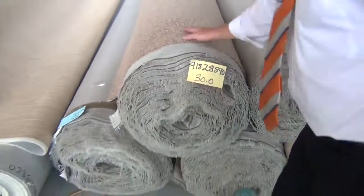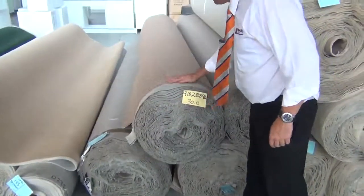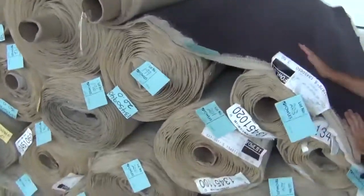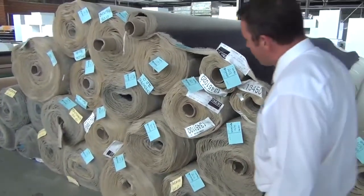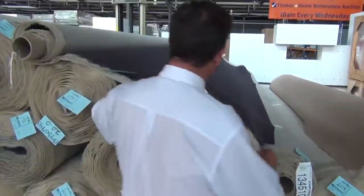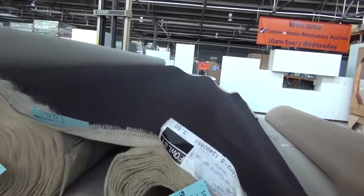Moving through here, onto a little nylon twist pile in a great camel brown color — good roll sizes from around 30 meters, about three or four rolls. We've also got a charcoal nylon twist, and we have an absolute mountain of that one — various roll sizes of 20, 30, or 40 meters, or a combination. There's around 400 to 500 meters of that carpet. Expect it to sell for around $20 to $25 a meter, which is well under half price — an absolute bargain.